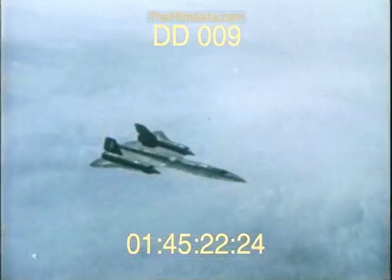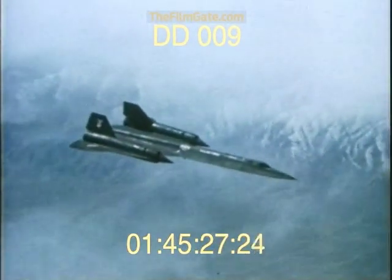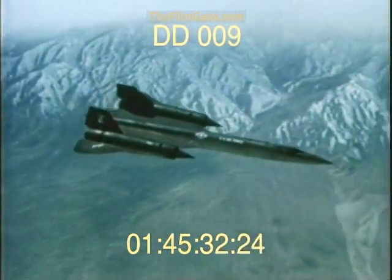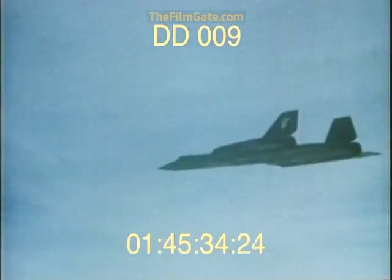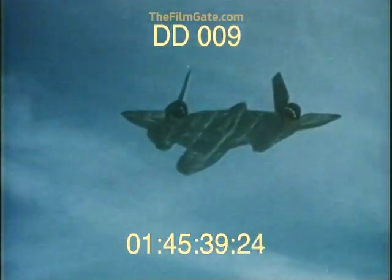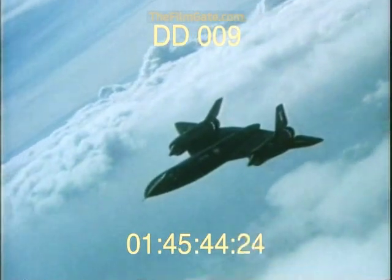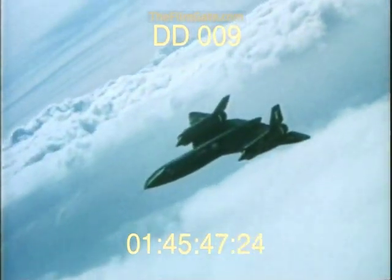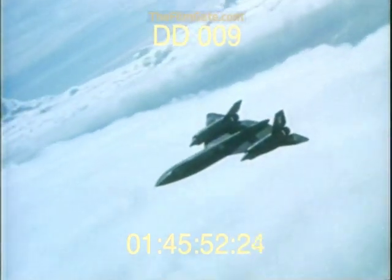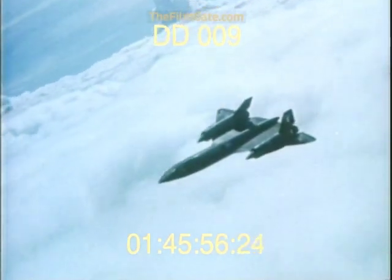Yet for all of the SR-71's power and command of the sky, it remains an instrument of peace. It sorts the difference between what others say and what they do. And because its missions are still highly classified, the SR also remains today — over 20 years after its birth — a complete enigma. A mystery. And what many believe is the finest aircraft ever built.